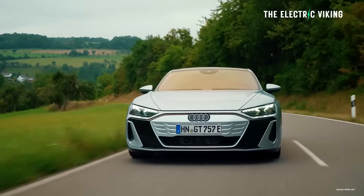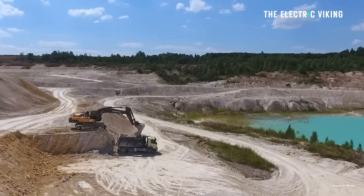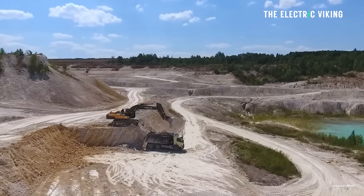Currently, China holds a global monopoly on rare earths. About 90% of electric cars use rare earths. However, a stunning discovery in the United States could change our dependence on China's rare earths. Here are the details.